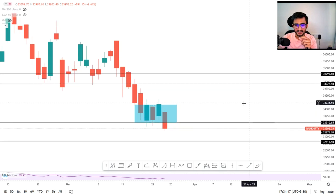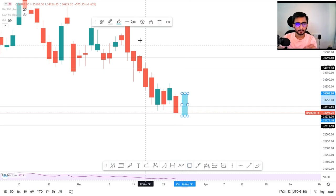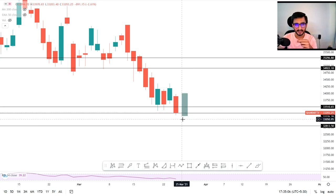Here we have to see a bullish engulfing candle. We can expect either an inside candle or a fall. If a green candle forms — like this — I can expect a trend reversal. But if this level breaks, definitely we can go for a short and I think we can get around 500 points. Around 150 to 200 points is enough for you on either the buy side or sell side.